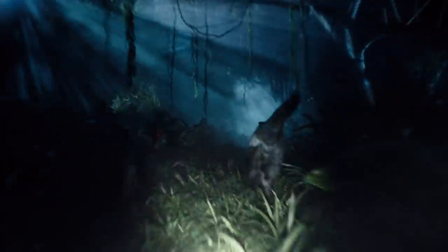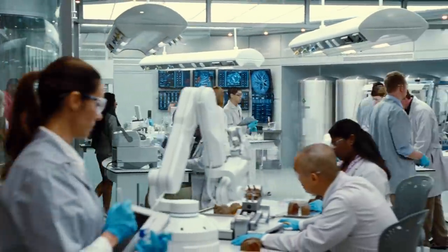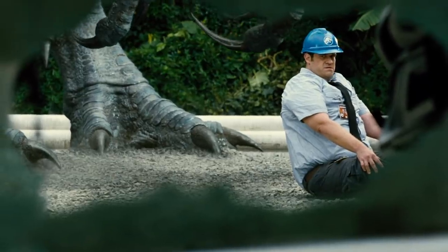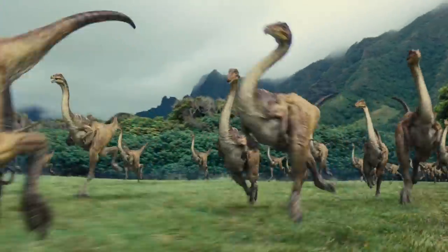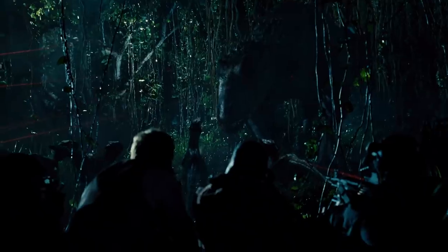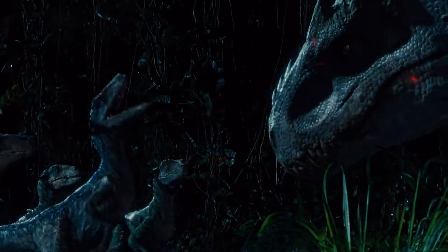Forget everything you think you know about pack dynamics. Whether it's fluffy wolves or scaly raptors, popular media has been misled about how groups of deadly predators interact and work together. Older research that popularized the idea of an alpha of the pack has recently been proven inaccurate. In this flawed understanding, the alpha takes charge via displays of dominance and force — the strongest rules, and if there's a younger, stronger contender, they can usurp the old alpha and take over. This is what happens in Jurassic World when the Indominus Rex effectively becomes the alpha of the raptor pack.